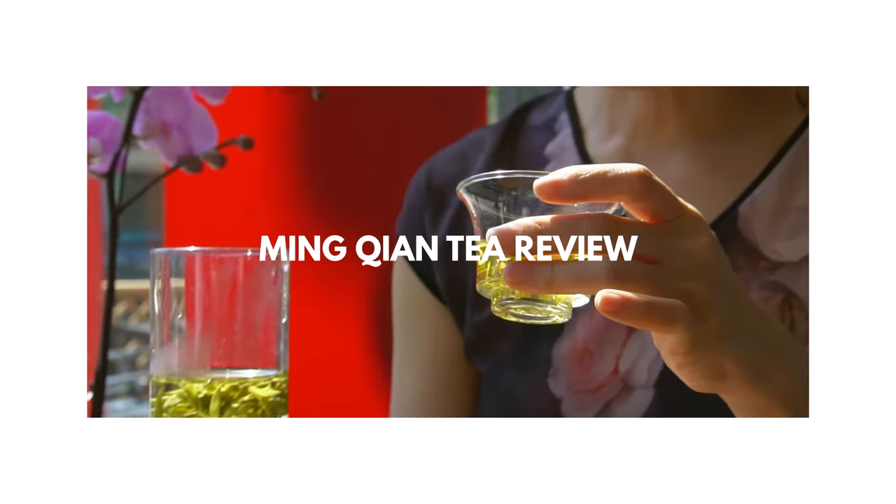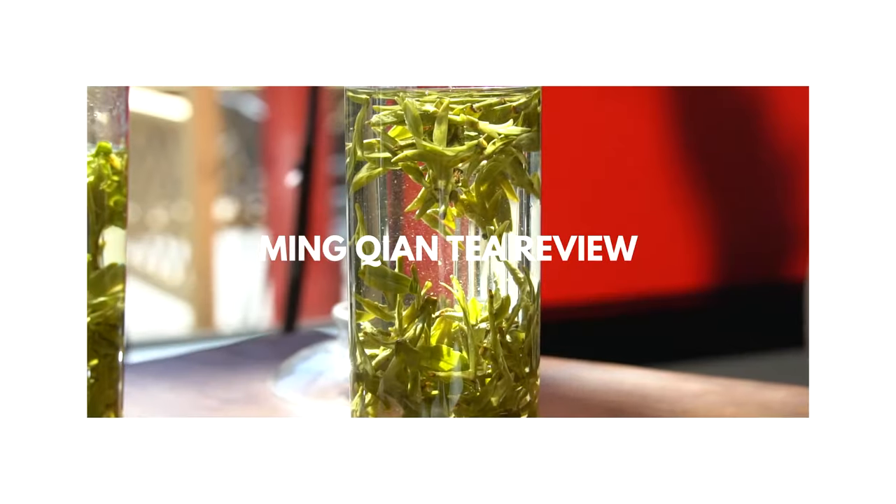Hello everyone! In our last video we talked about Ming Chen tea, and in this one I want to share with you which ones are my favorites. Let's start off with tea from Zhejiang province — we're referring to Longjing tea.